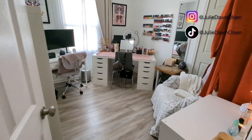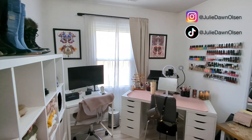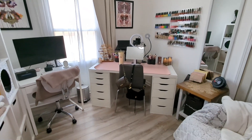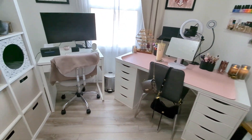Here is my beauty room. I don't know if any of you guys watched my old beauty room tour in 2019, but things have definitely changed in here a bit since then.